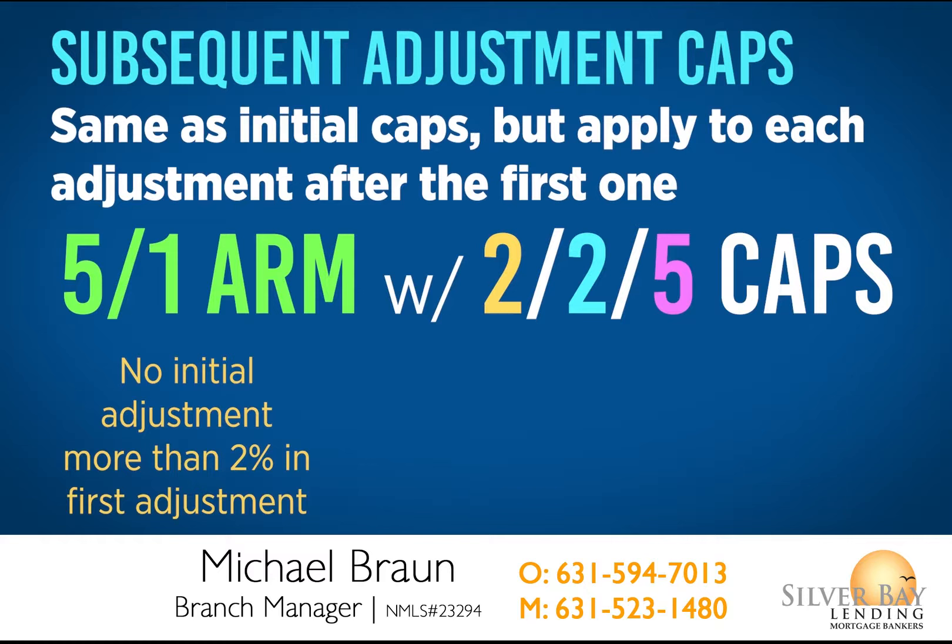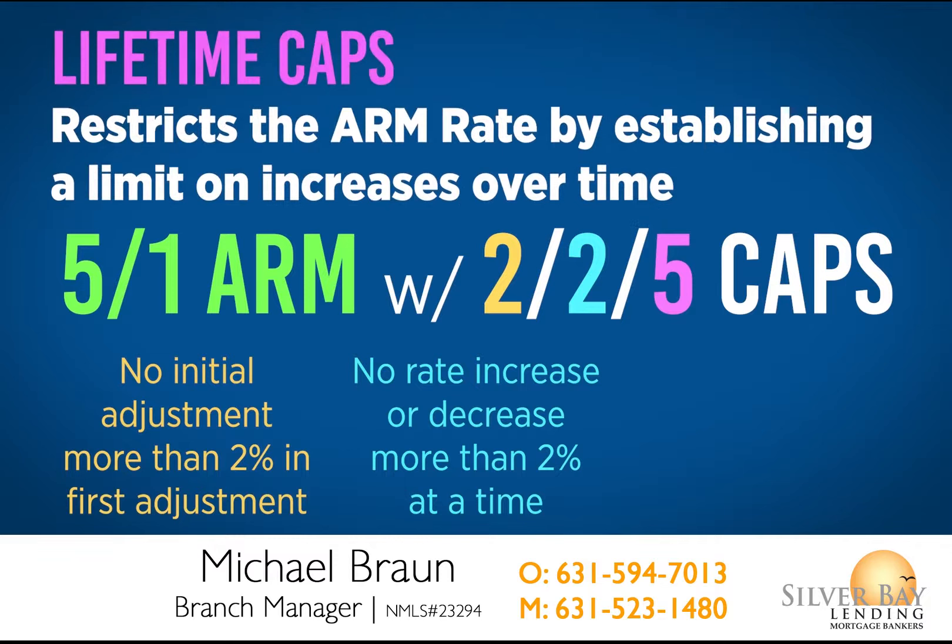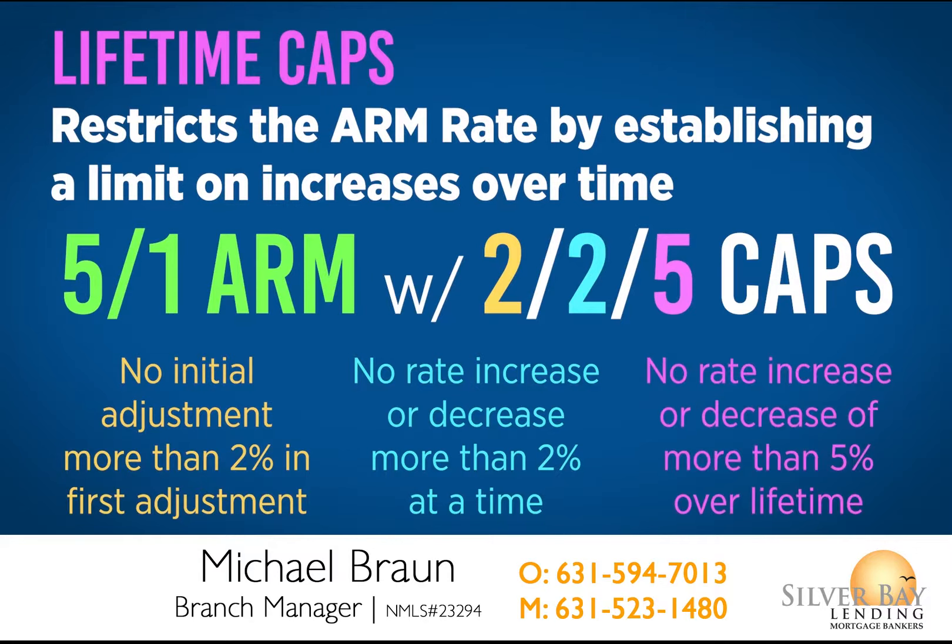For example, a 5-1 ARM loan with 2-2-5 caps won't see the rate increase or decrease by more than 2% per adjustment. The lifetime cap restricts the ARM rate by establishing a limit on increases. For example, a 5-1 ARM loan with 2-2-5 caps will not see a total rate increase or decrease of more than 5% over the lifetime of the loan.